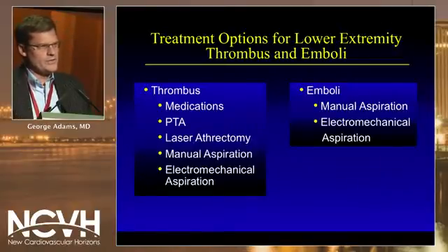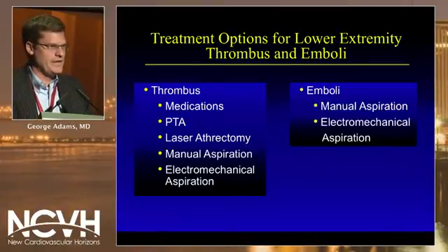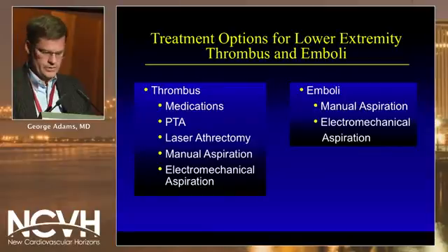What are the treatment options when you have emboli or thrombus? With thrombus: medications such as lytics, glycoprotein 2B3As, or anticoagulants; balloon angioplasty; laser atherectomy; and aspiration systems, whether manual or electromechanical. In terms of emboli, again aspiration devices, manual or electromechanical.